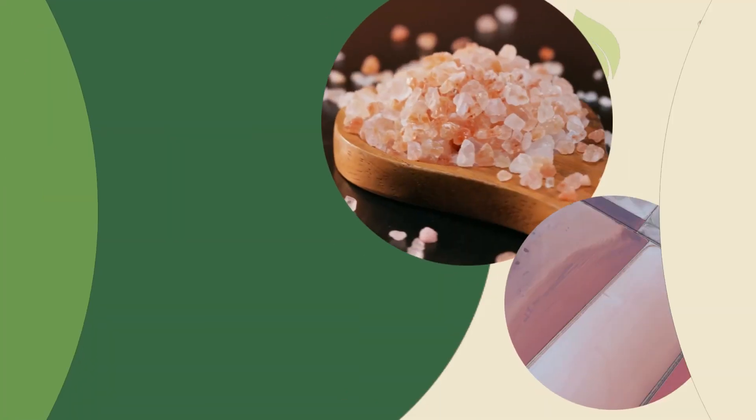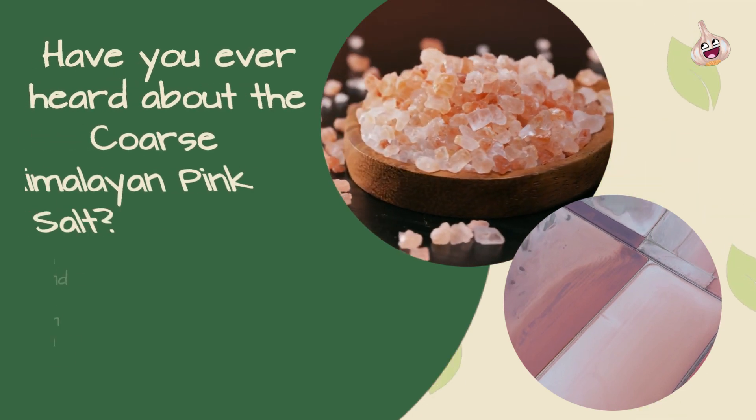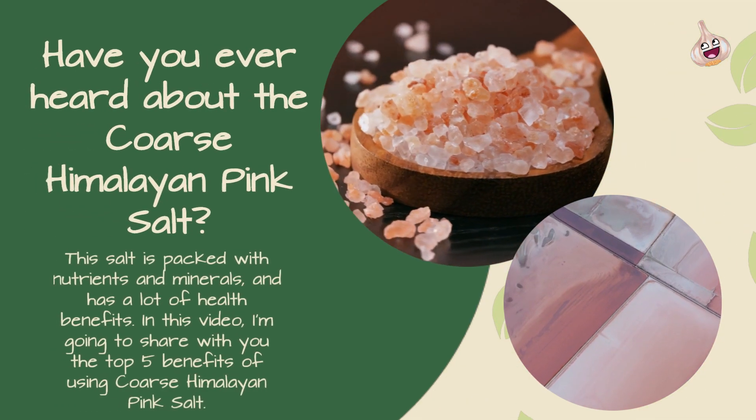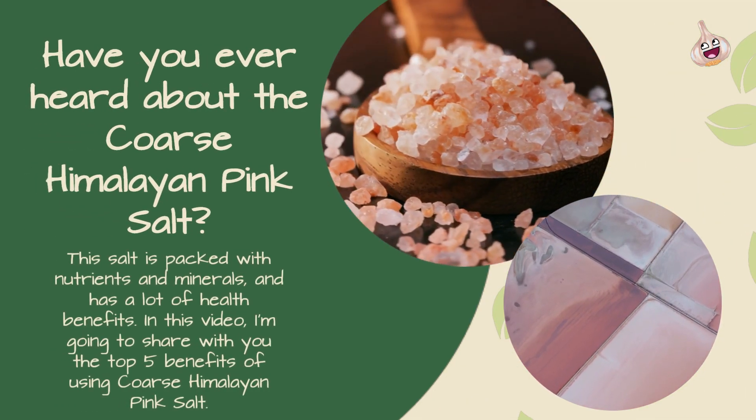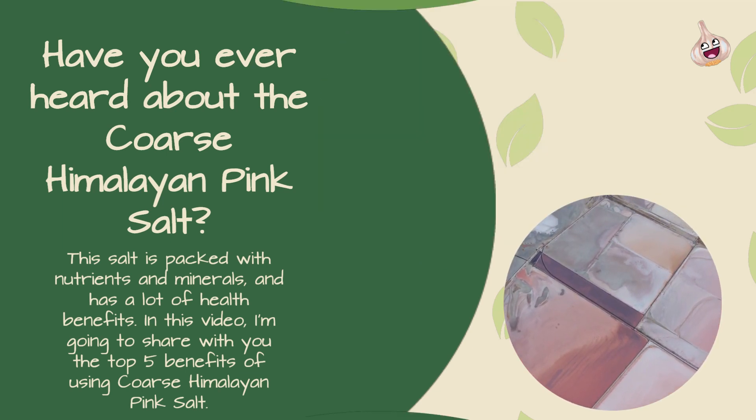Hi everyone! Have you ever heard about the Coarse Himalayan Pink Salt? This salt is packed with nutrients and minerals and has a lot of health benefits. In this video, I'm going to share with you the top 5 benefits of using Coarse Himalayan Pink Salt.